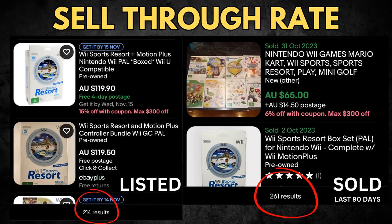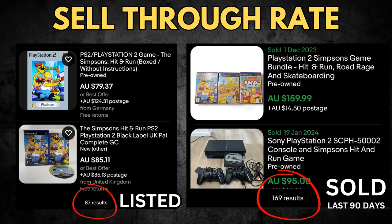Now for examples of sell-through rate. Nintendo Wii Sports Resort has 214 listed and 261 have sold - that's an over 100% sell-through rate and a very good item to be finding. You're generally going to sell Wii Sports Resort for about $40, so you can consider that $40 in your pocket within a much shorter time frame than any other product. Now Simpsons Hit and Run - this is why I was so excited in the thrift and ran home to talk about sell-through rate.